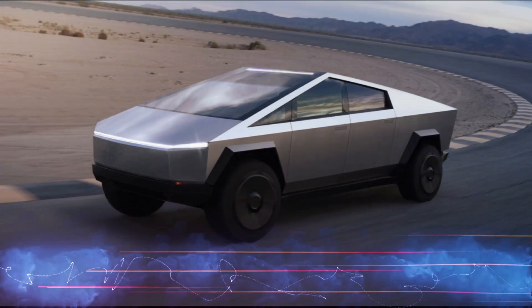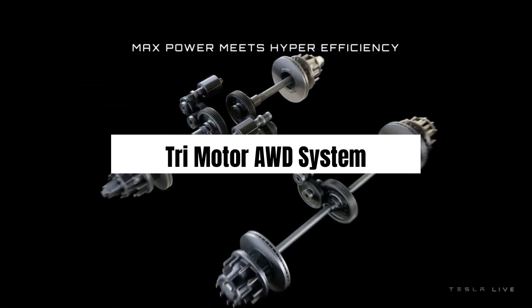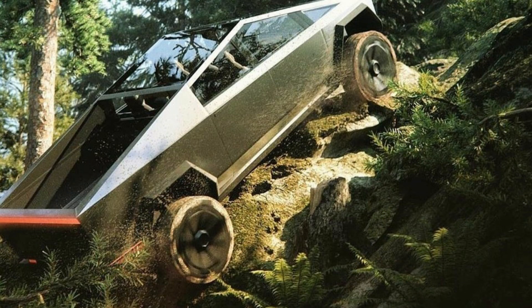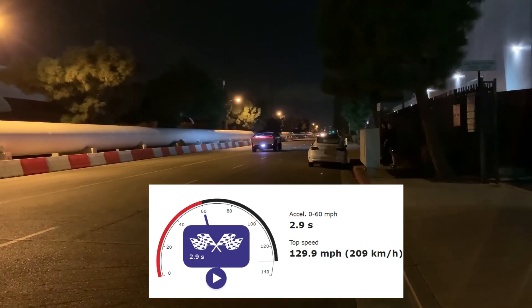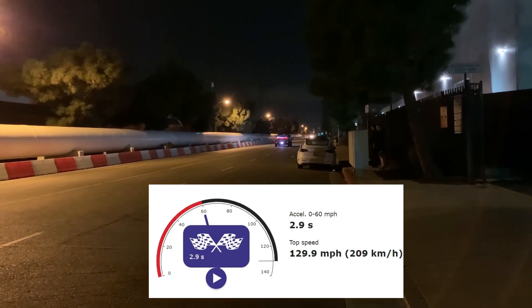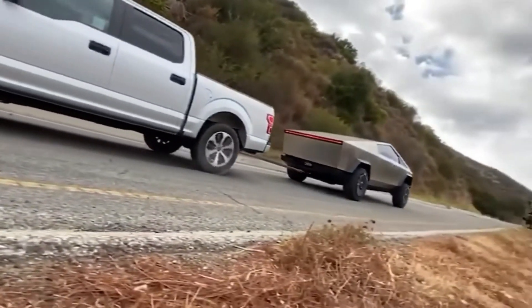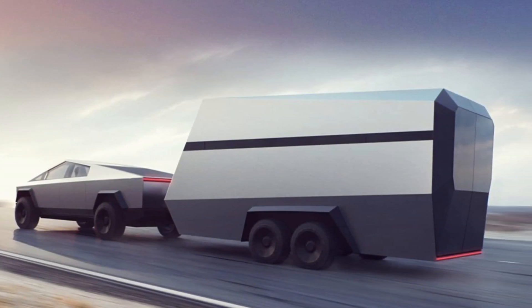Power and performance. Under the hood, the Cybertruck boasts impressive performance figures. It comes with a tri-motor all-wheel drive system, providing unprecedented acceleration and off-road capabilities. Tesla claims that the top-of-the-line model can go from 0 to 60 miles per hour in just under 2.9 seconds, a remarkable feat for a pickup truck. Additionally, the Cybertruck's towing capacity and range on a single charge make it a versatile option for both urban and off-road adventures.